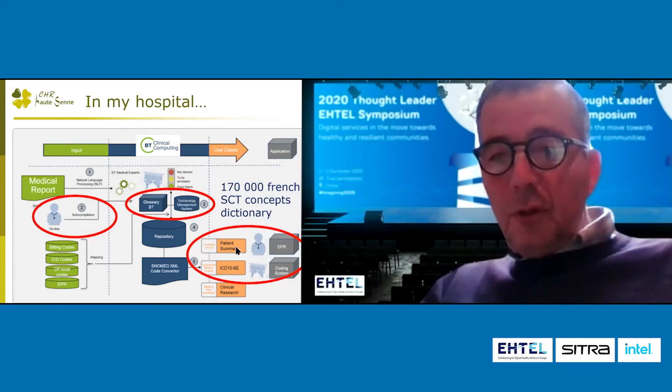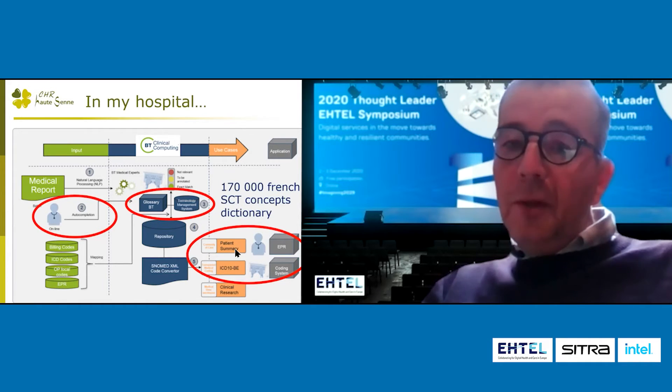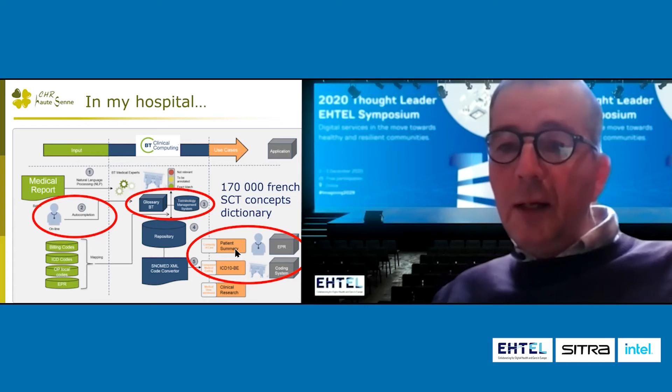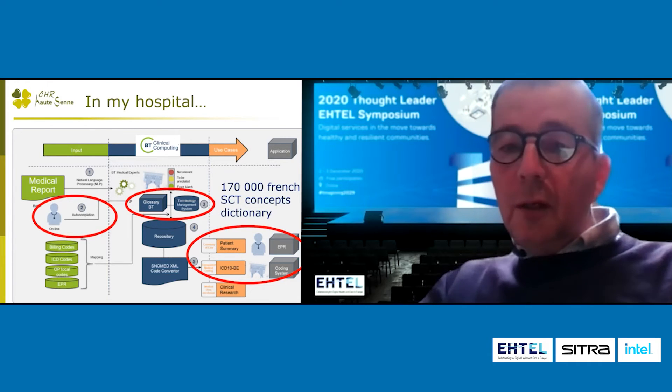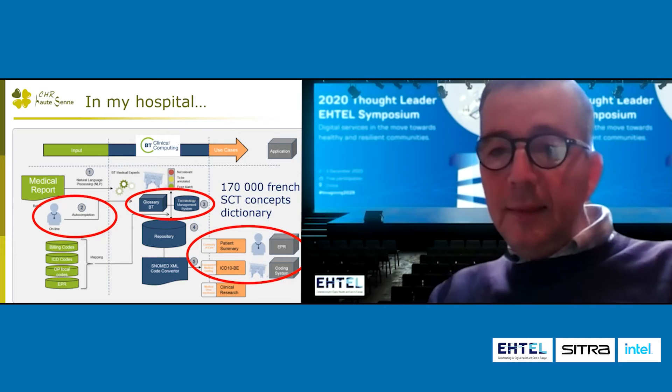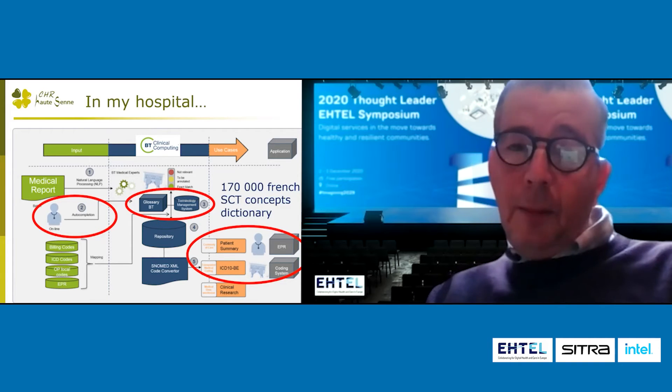After that, we can use this information in a patient summary, not only for the continuity of care, but also to automatically translate this code into another classification, ICD-10, for financial and epidemiology purposes.